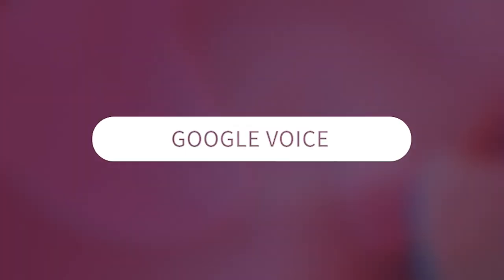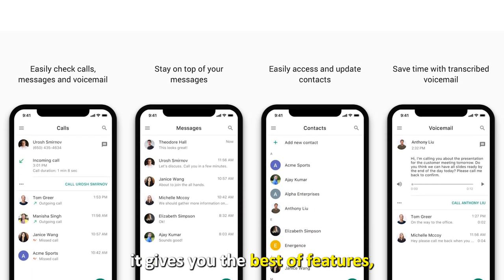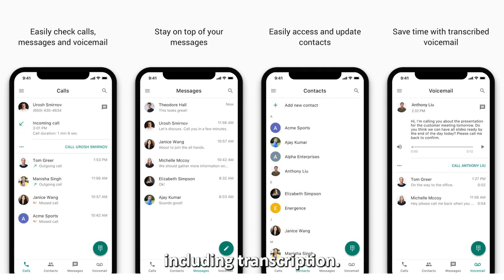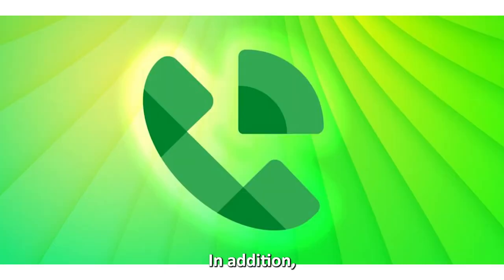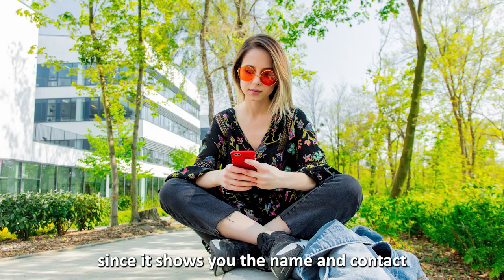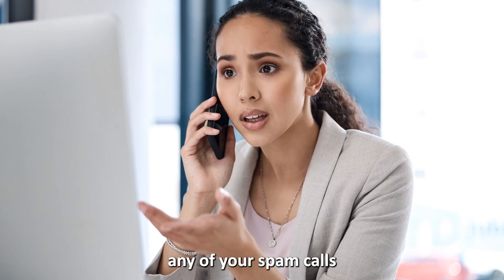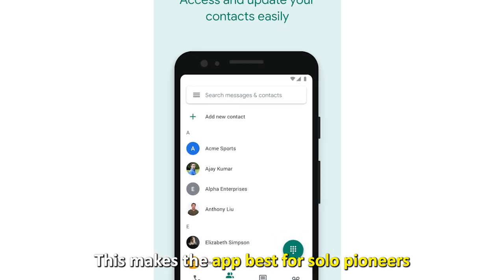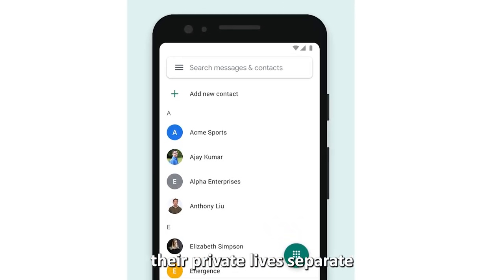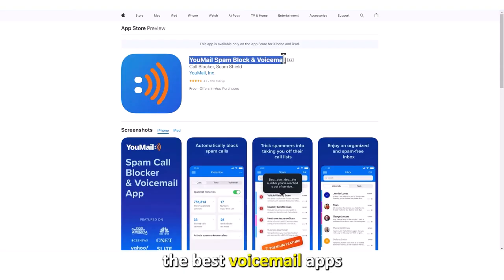Let's get started with Google Voice — best free virtual voicemail. Google Voice earns a position in this list because it's free yet gives you the best features, including transcription. It transcribes voicemails and sends them as text to your email. It also saves you time by showing you the name and contact before listening to messages, and it blocks spam calls according to the filters you set. This makes the app best for solopreneurs trying to keep their private lives separate from their business life.